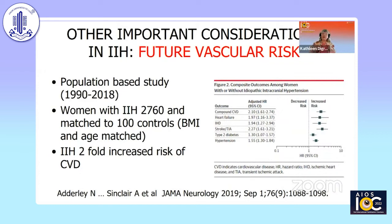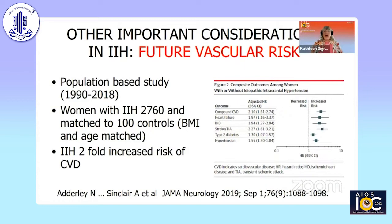It's really important that we pay attention to this disease because it portends a future vascular risk. A study from Birmingham matched IIH patients by age and weight with individuals in a large database and found that IIH conferred a two-fold increased risk of cardiovascular and cerebrovascular disease, such as heart failure, stroke, hypertension, and diabetes. So it's important that we get this disease treated and prevent further problems.